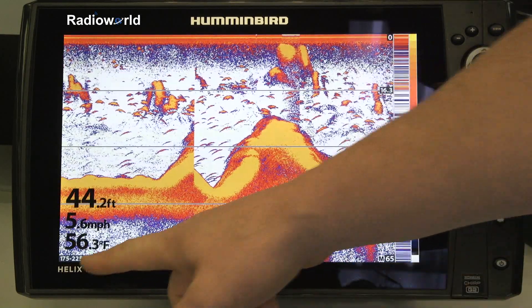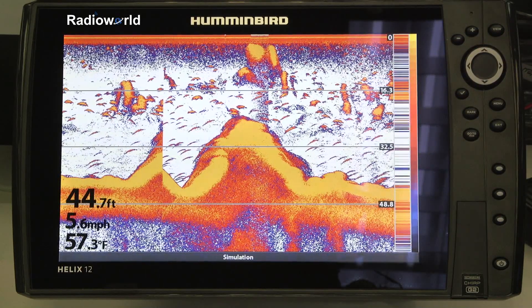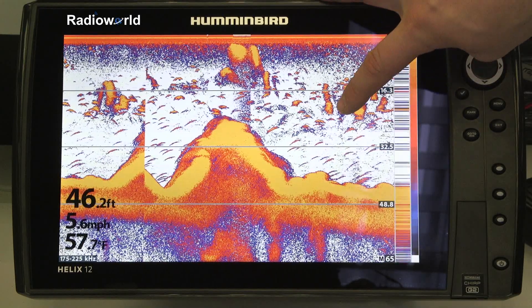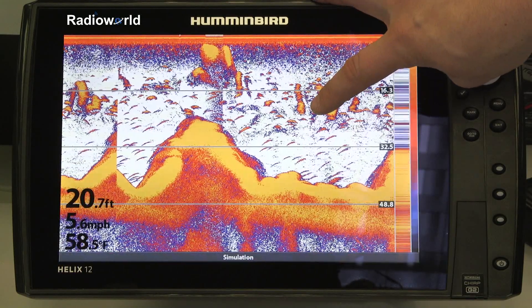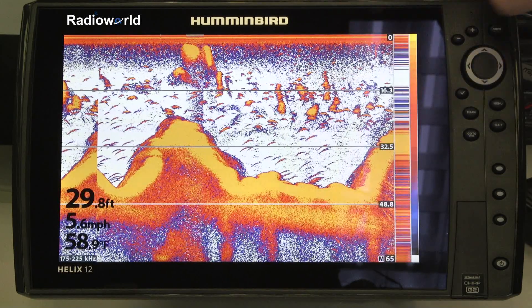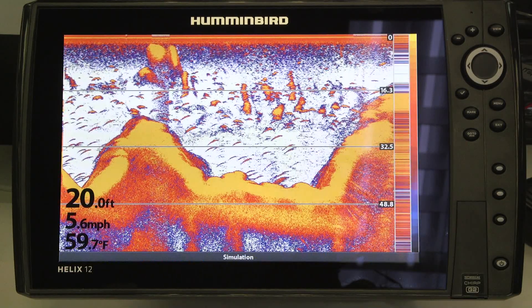On this unit here we're running 175 to 225 kilohertz, and what that does is really give us a lot more detail on our sonar screen than we've ever had before. It really helps with separation. You can see right here a great example — there's a fish arch in around that cloud of bait. You'll see that in much greater detail. Without CHIRP, that would just blend in and you probably wouldn't even know that fish was there. So CHIRP is a really big advantage, and it's great to see in all these Humminbird units.